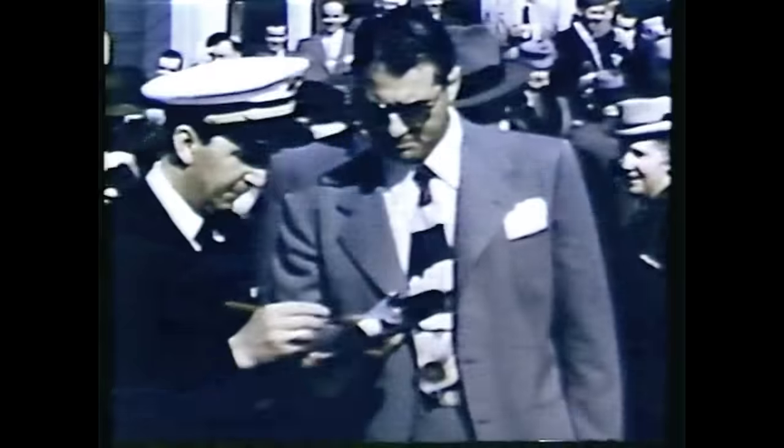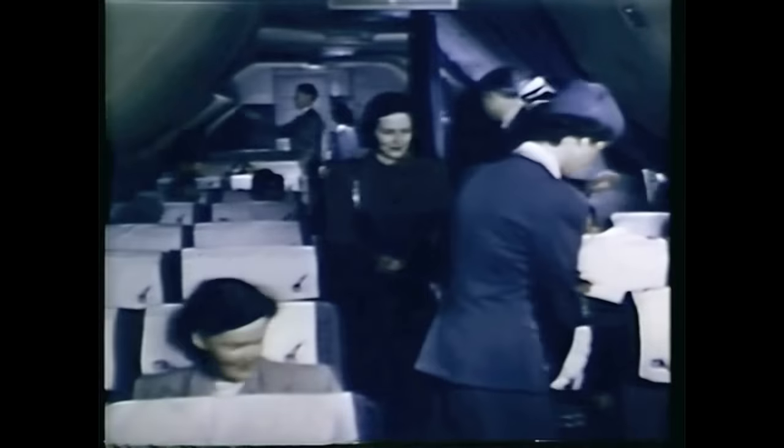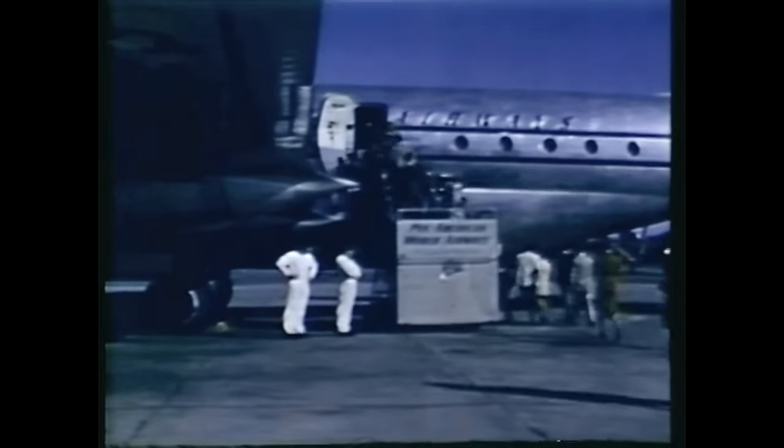Before she is even off the ground, you begin to notice the difference — the twin-decked spaciousness designed for more than just elbow room. Even now, you sense the sturdiness and solid dependability that will carry you into the air.